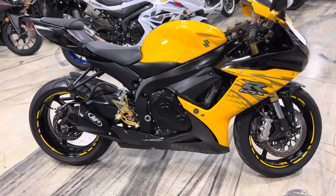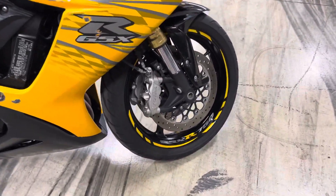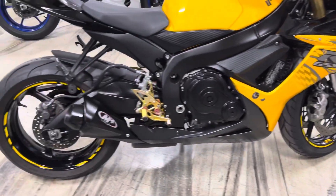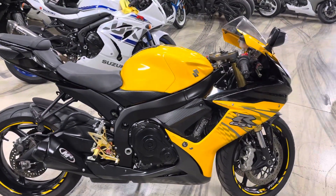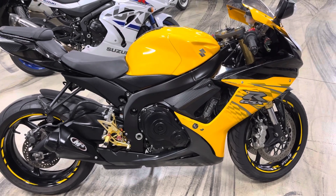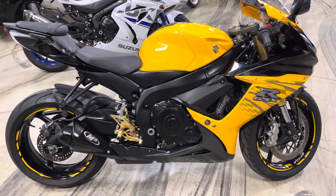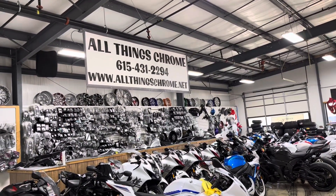The world famous 1500 Scorpion is in there now — you can look at it. Do you want to pass up this deal? We will answer the phone if you call us, I promise you — 615-431-2294. We can help you with your financing details, tell you what you can get, how you can get it, and we can work with you to get it delivered to your door. Give us a call, we'd love to hear from you. All Things Chrome, we've got it going on.